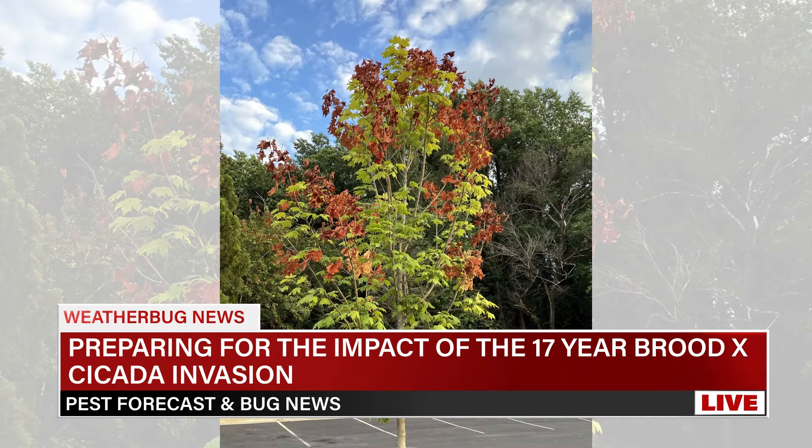What steps can you take to mitigate the impact of this cicada emergence? There are several measures you can take to minimize the impact of cicadas around your home and on your property. Firstly, during a cicada invasion, covering vulnerable plants with netting or mesh can prevent cicadas from laying eggs and causing a lot of damage.